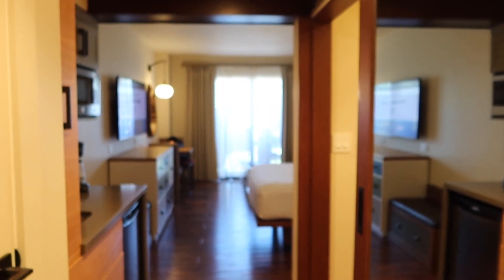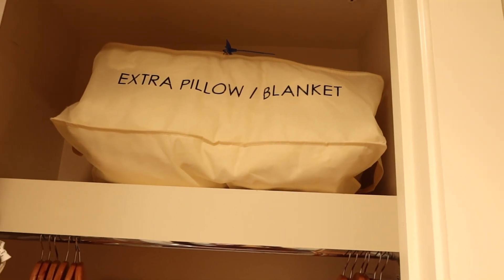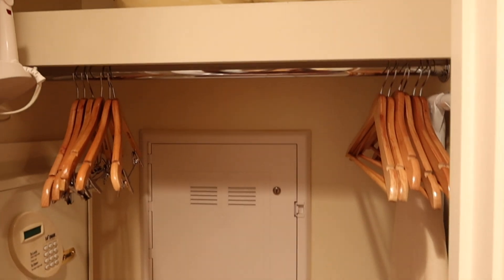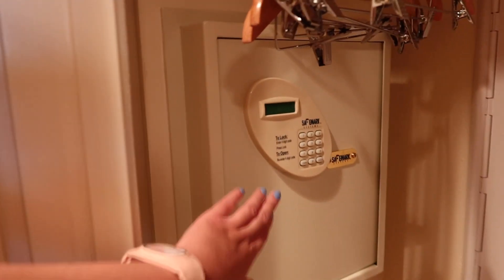Already just coming into the room, it smells amazing — it has these floral notes, it smells just like fresh-picked flowers. We have this door here — I'm guessing this is a closet. It is! So you're going to have your extra pillow and your blanket for your bed, which is actually originally a couch that turns into a full queen bed.